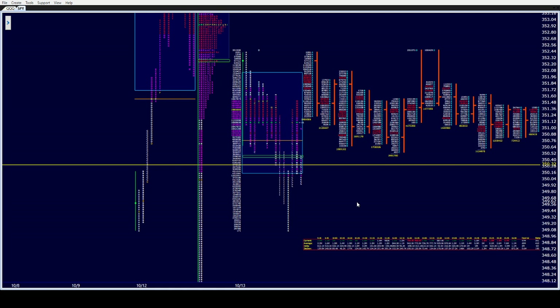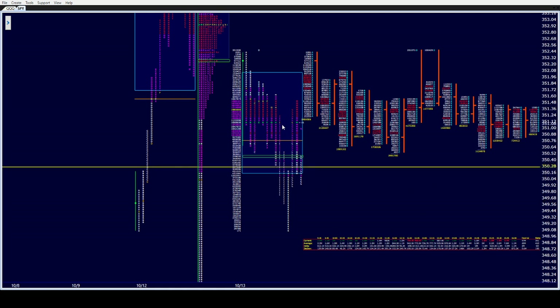Destinations — I'll give you a couple of them quickly. The very visual POC is at 351.13. Then we have the afternoon rally high, which is H's high at 351.62. Pre-market high is 352.28, and yesterday's high is 352.44.